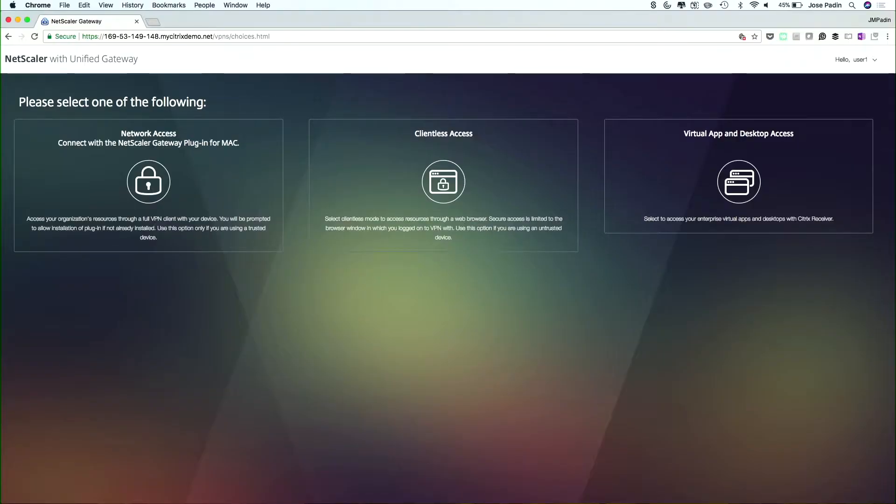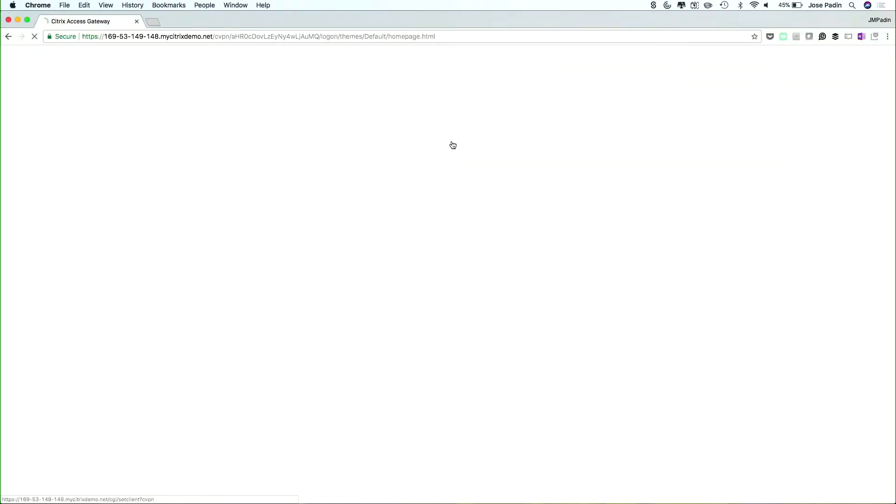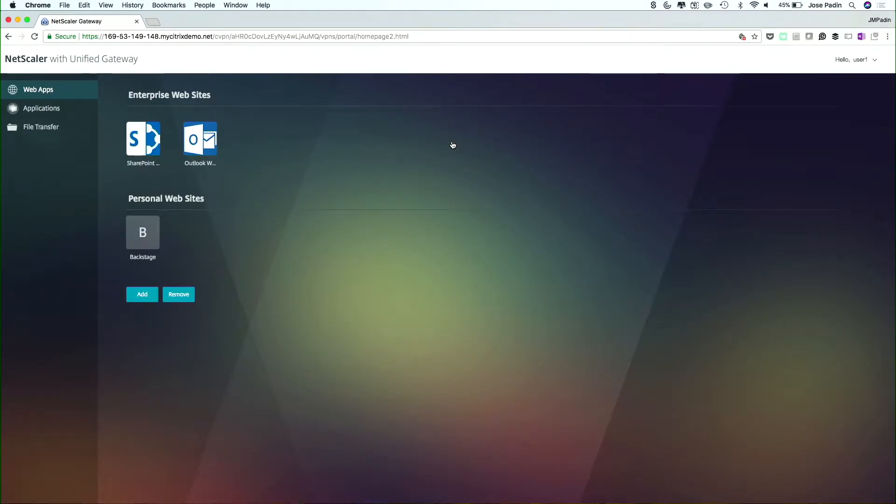What I'll show you in this scenario is clientless access — I don't have to have anything installed on the endpoint. I'll log on and authenticate. Now that I've authenticated, I can choose what apps and desktops I need to use. From a user perspective, I don't know where these apps or desktops are coming from or where they're hosted. I don't need to know different connection mechanisms or pull out a remote access card. I just log on to a URL and have the same experience whether I'm in the agency, outside the agency, or wherever I happen to be.